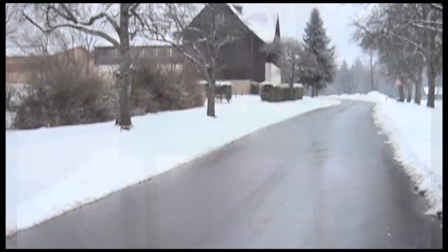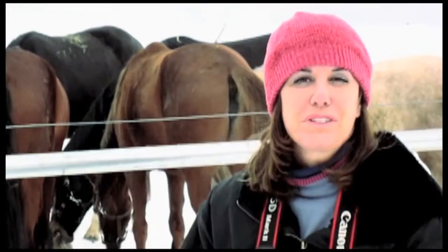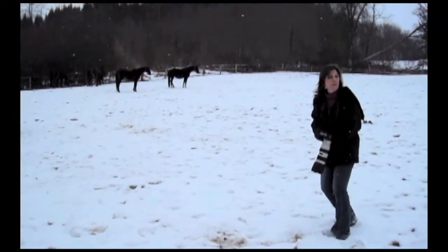We're in the middle of nowhere in Germany. This is the St. Johann Horse Farm in Germany. It's the oldest stud farm in the entire country, dating back 500 years. And I'm here to photograph horses.